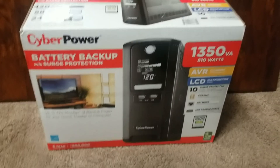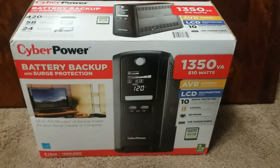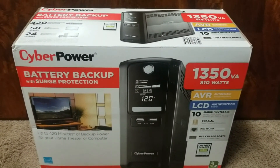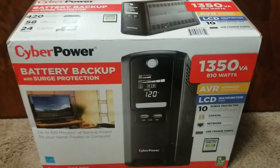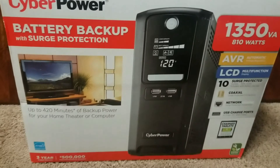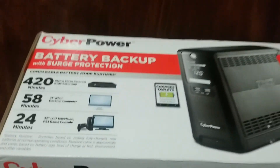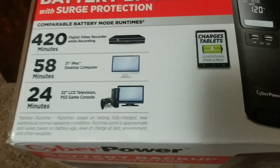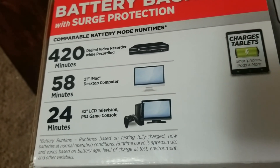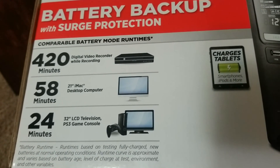Hello everyone. Today we are opening this 1350VA, 810 watt UPS — a lifesaver for computers, specifically to prevent computers from crashing. I would definitely suggest everyone do the same. This battery backup and surge protection supply can run for 420 minutes.